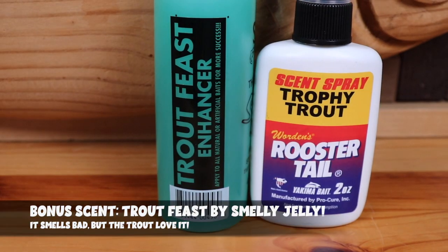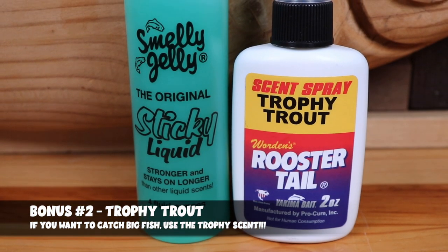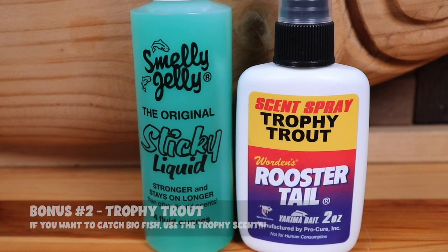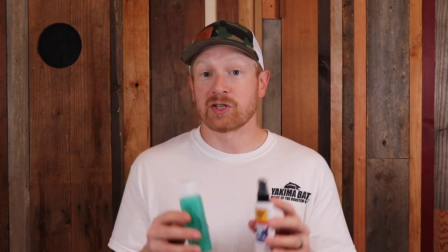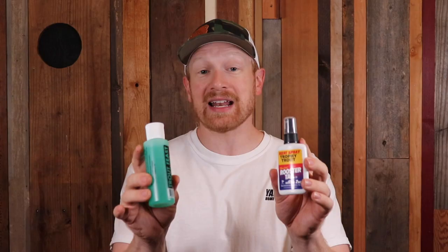I have two bonus scents I really love in the fall when chasing trout. The first is Trout Feast by Smelly Jelly — a great one for big hookups and big trout. I've used it the last few years and it has been deadly. The other bonus scent is Trophy Trout from Yakima Bait and Pro-Cure in the Rooster Tail Spray. Adding some of this Trophy Trout scent has helped me catch some of the biggest brown and rainbow trout throughout the whole year, but also in the fall. Get the Trout Feast and the Trophy Trout and get fishing.